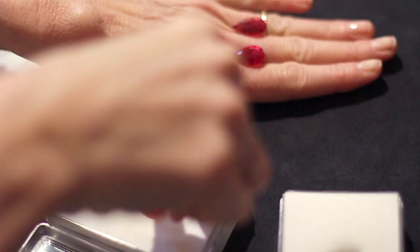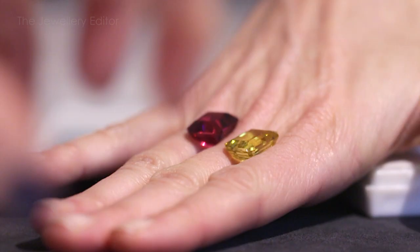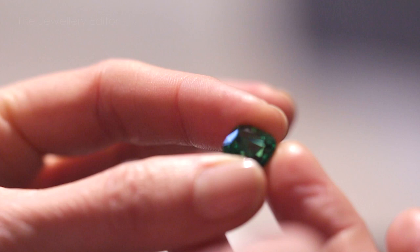Just like those daring Victorian travellers, when Vuitton looks for coloured stones it really does scour all four corners of the world to come up with something really different.